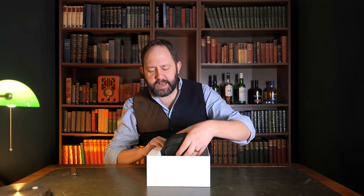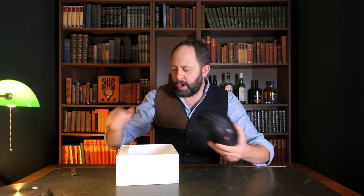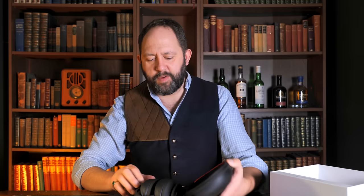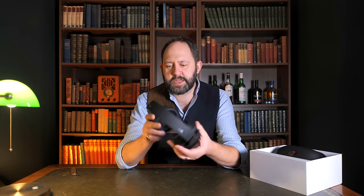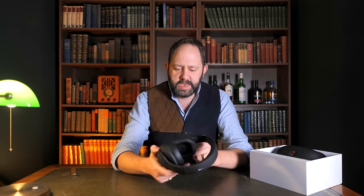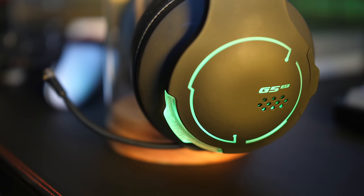Okay, didn't expect that — that is a nice carrying case. They've got a really textured hard case. So we've got the headphones here, with a matte finish which is quite nice. It's a relatively straightforward, simplistic design — nothing too crazy.